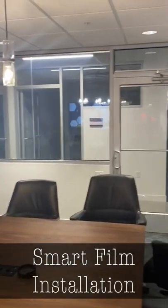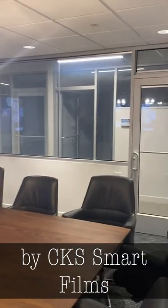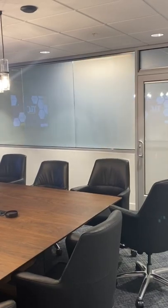The installation was done in Springfield, Missouri by CKS SmartFilms, an installer who has worked with Smart Glass Country on many successful projects across the United States.